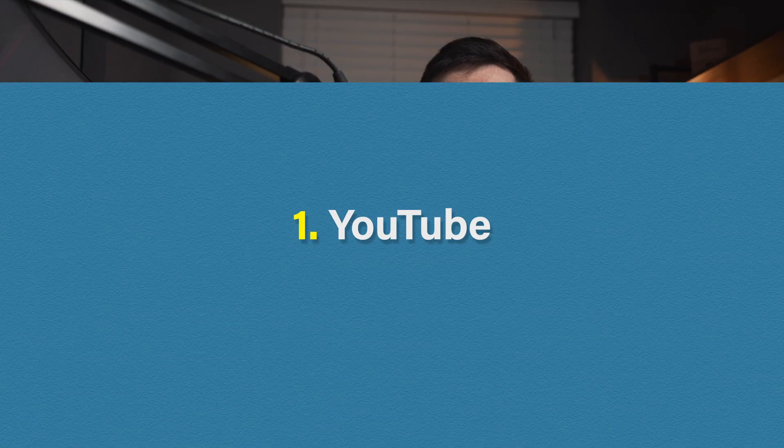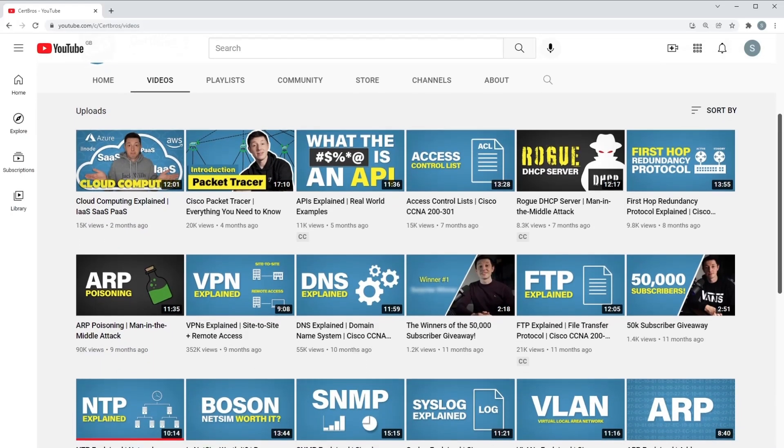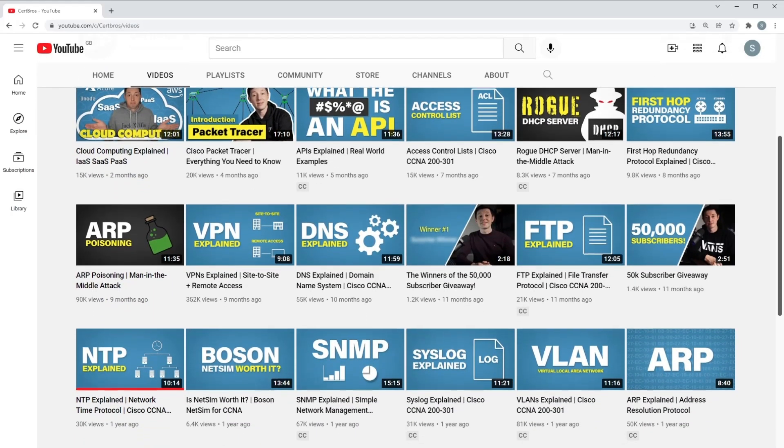The first free CCNA resource is of course YouTube. This list is in no particular order but I thought I'd get the most obvious one out of the way first. YouTube can be a really great resource if you know where to look. Although CertBros offers a premium CCNA course, this channel also uploads tons of free CCNA content as well. But aside from this channel, some of my favorite YouTubers for CCNA content are as follows.